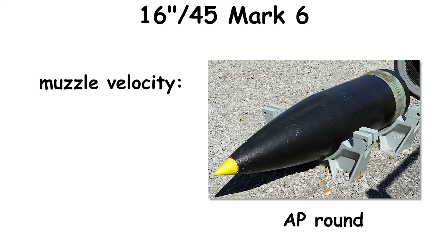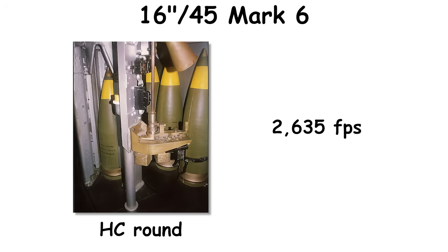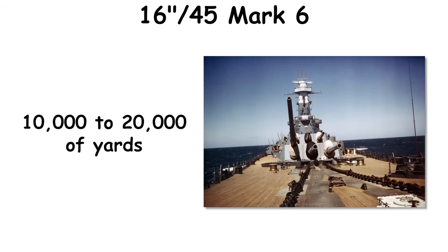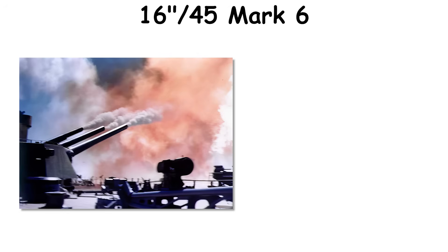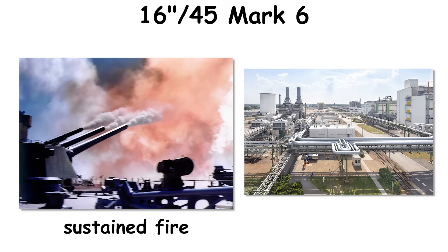New gun muzzle velocity for AP was about 2,300 feet per second — lower than some foreign peers to reduce dispersion and improve penetration consistency — while HC reached about 2,635 feet per second. Range envelopes extended past 40 kilometers on paper and were routinely usable in the high teens to mid-twenties of thousands of yards in action with good spotting. The HE round's 150-pound burster gave it a useful shore bombardment role; a three-gun broadside could erase the footprint of a school complex, and sustained fire could open gaps across an industrial plant the size of several city blocks in minutes.